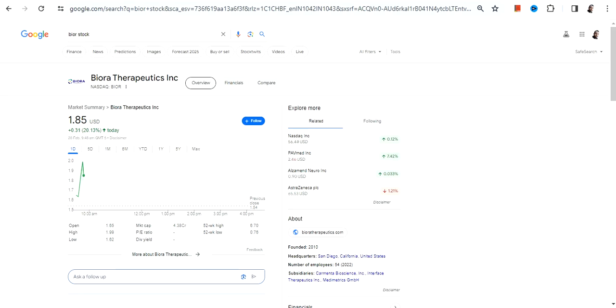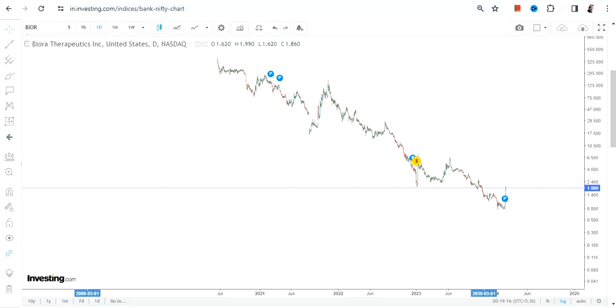Hello friends, welcome to my channel and thanks for watching this video. We're going to discuss BIOR stock, or Biora Therapeutics Inc.